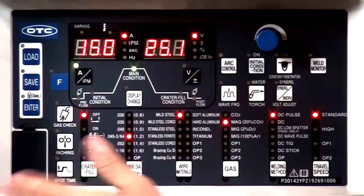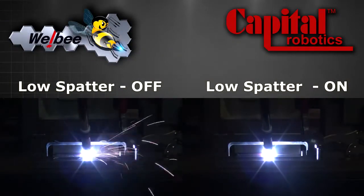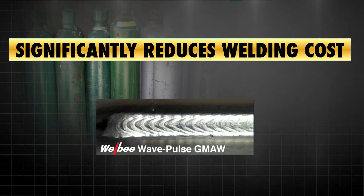Precise control of the welding parameters is just the start. Because of implemented nanotechnology, it can now achieve faster, flatter welds with incredibly reduced spatter, and achieve TIG-like results on stainless steel without the use of expensive helium gas mixtures.